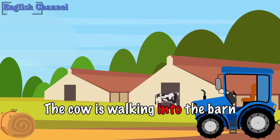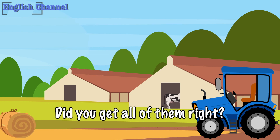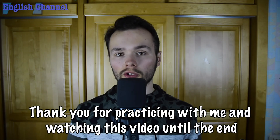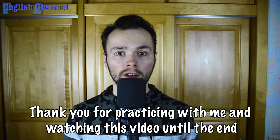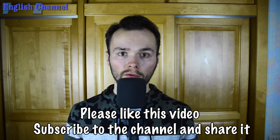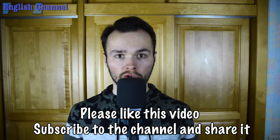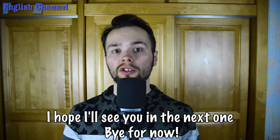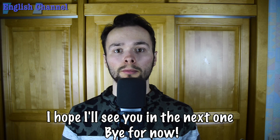The cow is walking into the barn. Did you get all of them right? Tell me in the comments. Thank you for practicing with me and watching this video until the end. Please like this video, subscribe to the channel and share it with your friends. I hope I'll see you in the next one. Bye for now.